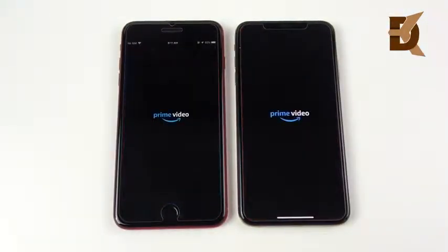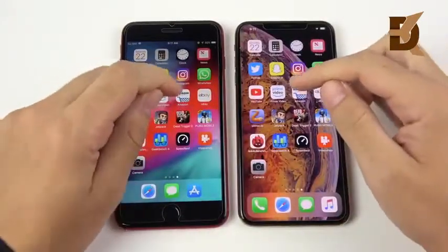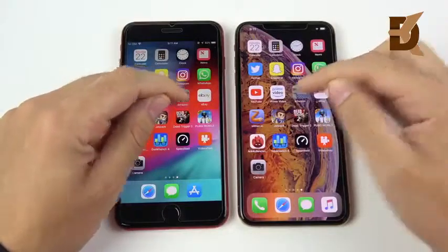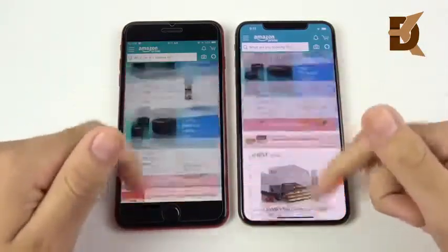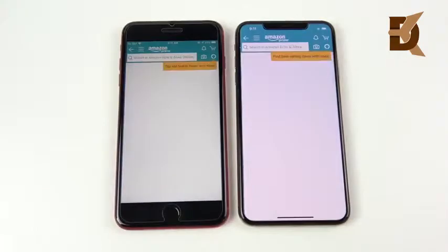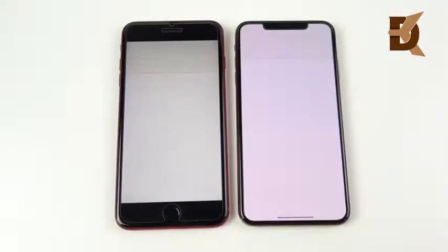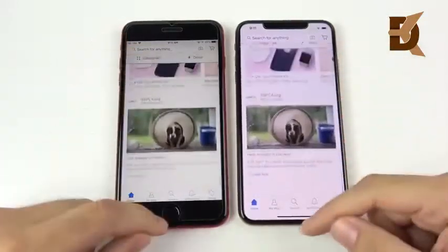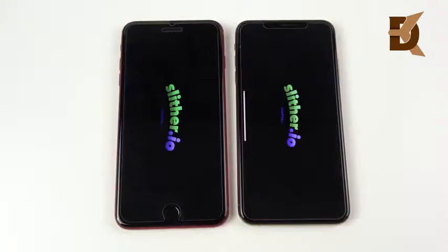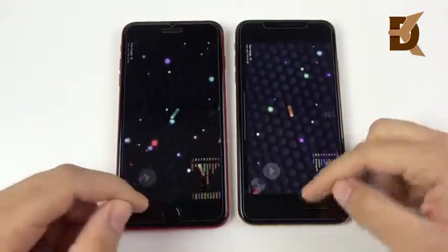Going into Prime Video — despite all the talk about transistors — Prime Video opens first on the iPhone XS Max. Amazon is very similar, maybe slightly to the XS Max, but the gains are minimal. eBay opens first on the right, scrolling through — not a huge difference. These gains are not going to be noticeable on a day-to-day basis. In Slither, this is where the XS Max should win, and it is slightly ahead of the 8 Plus.